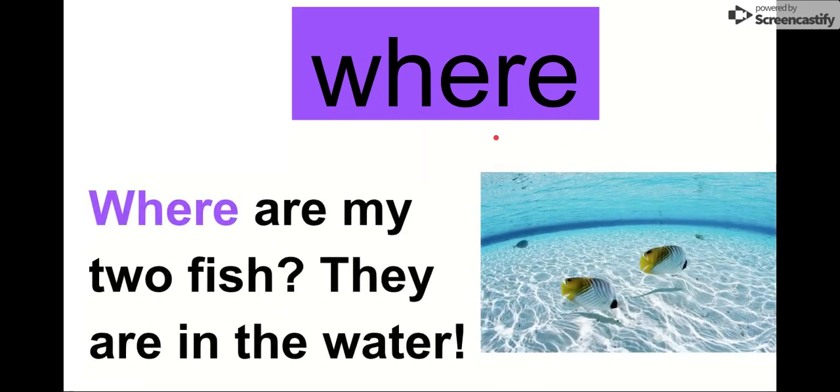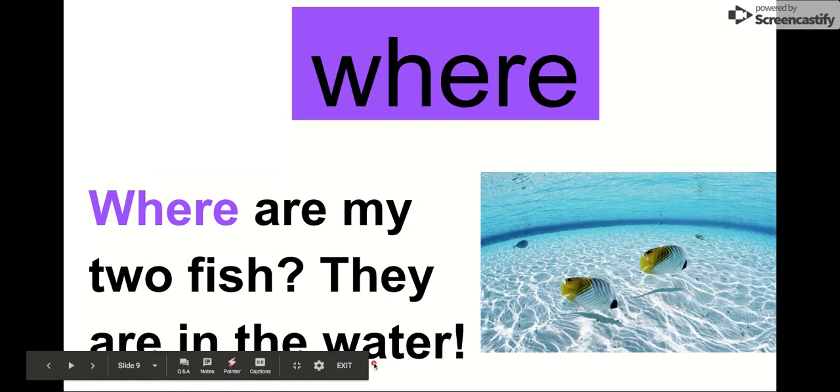Our next word is where. This word is where. Let's say the letters: W-H-E-R-E. Where. Where, where, where. We have two E's in where. Let's read it in this sentence: Where are my two fish? They are in the water. My two fish — where are they? Where are my two fish? They are in the water. So remember our word was where.